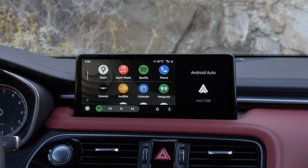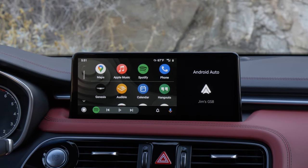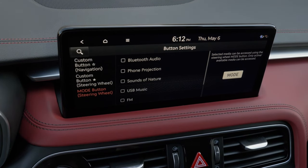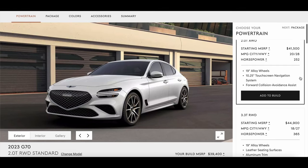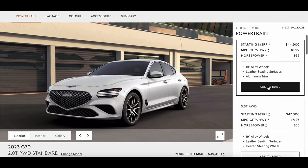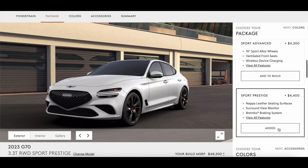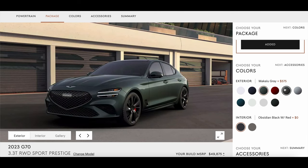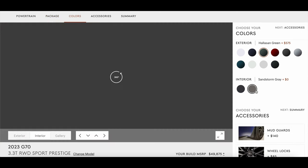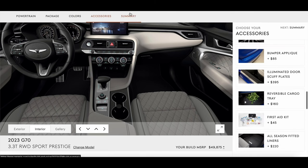The deals right now are going to be with the 2023 G70 because Genesis has not yet shared pricing on the 2024 model year. When I specced out a 2023 fully loaded G70 with the 3.3-liter engine and rear-wheel drive, it came out to $51,000 with destination — really not bad with that powerful V6. For similar thrust from German competitors, you'd expect to pay over $10,000 more, somewhere in the $60,000–$65,000 range for things like an Audi S5 or BMW M340i. All-wheel drive on the G70 adds just $2,100, so around $53K gets you a fully loaded G70 with AWD.